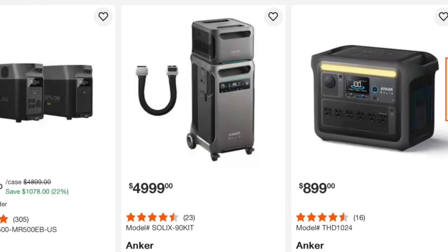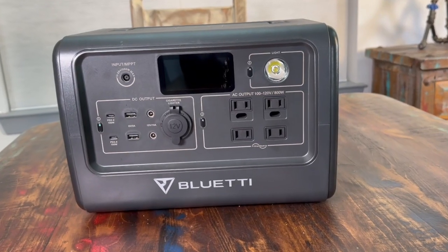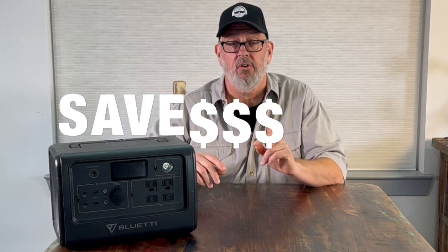There are hundreds of portable solar power stations in the market today, but the specifications are confusing, vague, and hard to follow. How do you know which one to buy? This video will show you the most important things to look for in a portable solar power station. Stick around to the end, and I'll show you how to save potentially hundreds of dollars on your purchase.